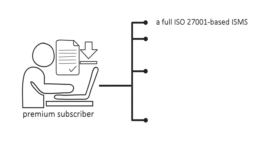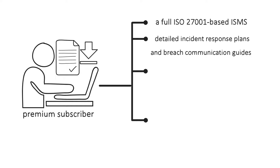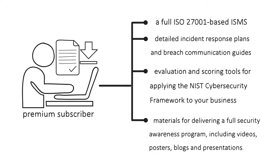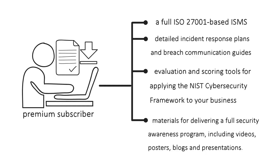This includes a full ISO 27001-based ISMS, detailed incident response plans, and breach communication guides, evaluation and scoring tools for applying the NIST cybersecurity framework to your business, materials for delivering a full security awareness program, including videos, posters, blogs, and presentations.